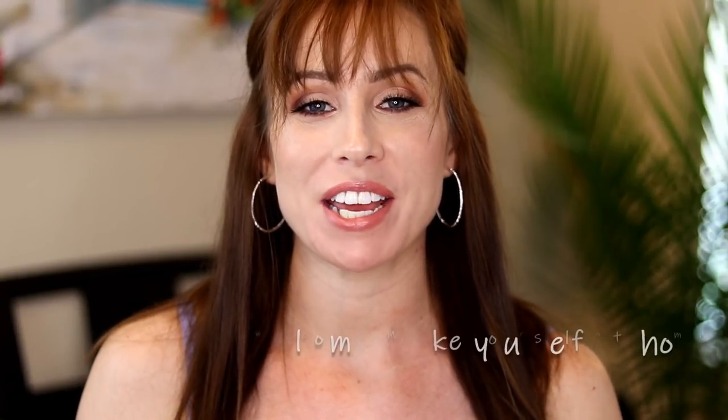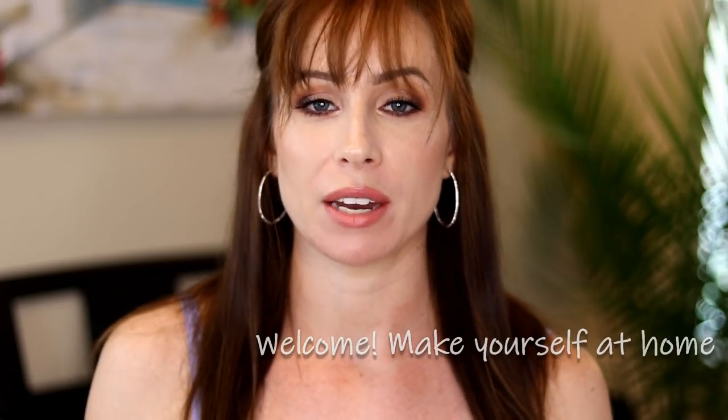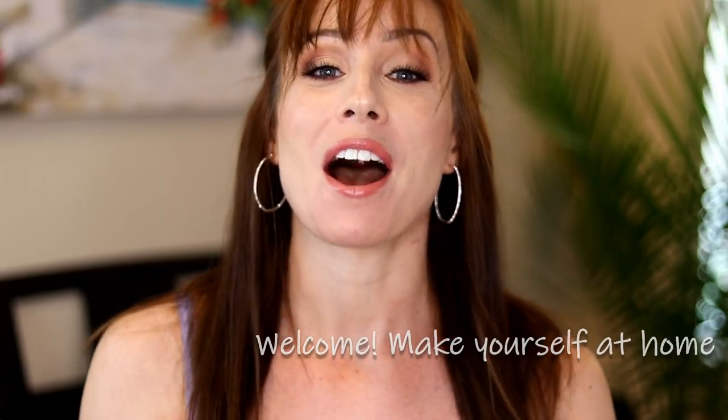Hey everyone, welcome back. Today's video is going to be an Old Navy Spring Haul. I went in there looking for what I was hoping to find — dresses. I love dresses, I live in them, and now that it's warming up, I just feel so pretty in a dress. I found some amazing, affordable dresses and I'm going to try every single one of them on for you.